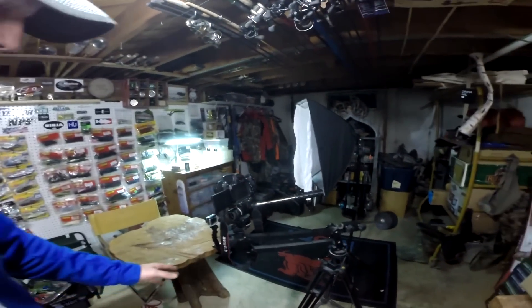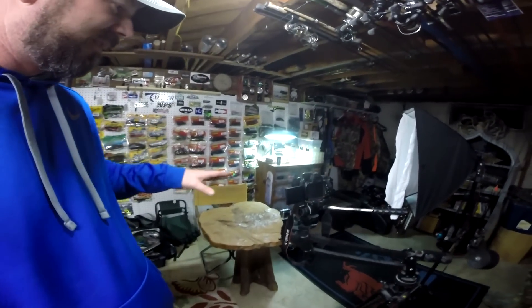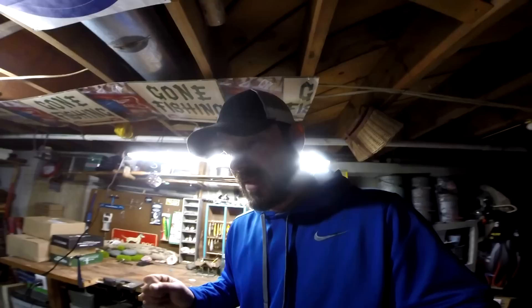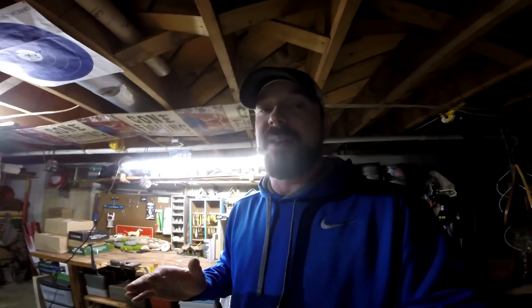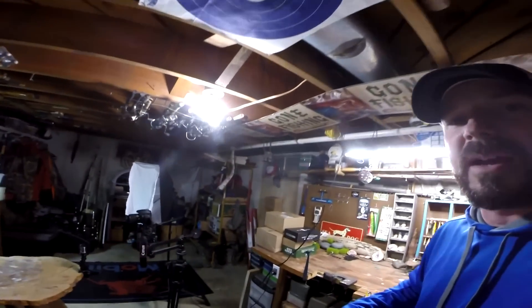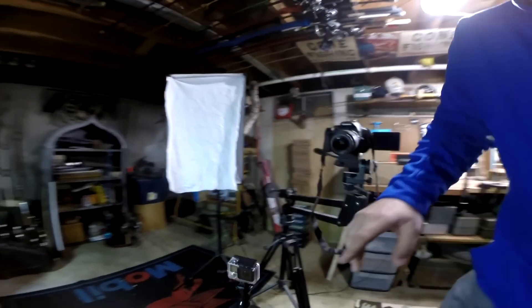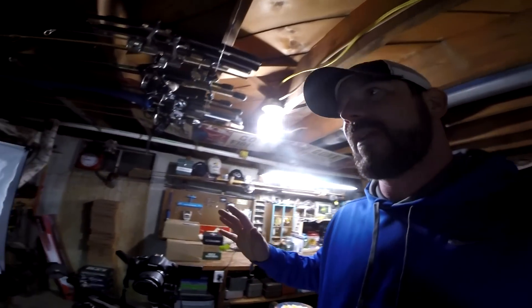We come over to the little studio area where I kind of do my filming. I'm hoping to step up my game this year and do better editing. I know there are a few guys that do really awesome editing with cool cameras. This is the Hero 4 Black — I'm going to have two GoPros going this year, so hopefully get some pretty cool shots.